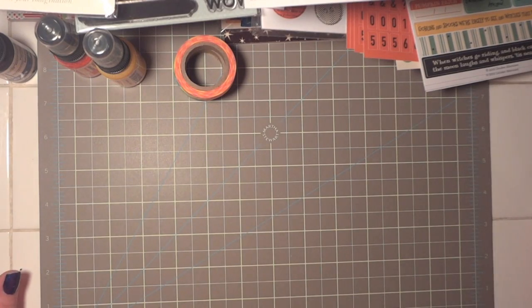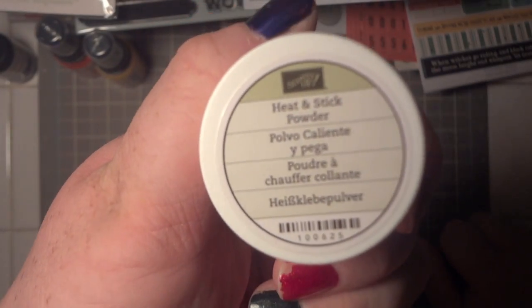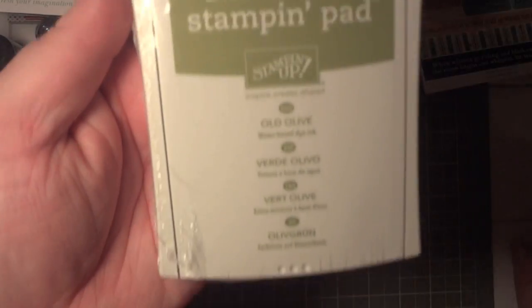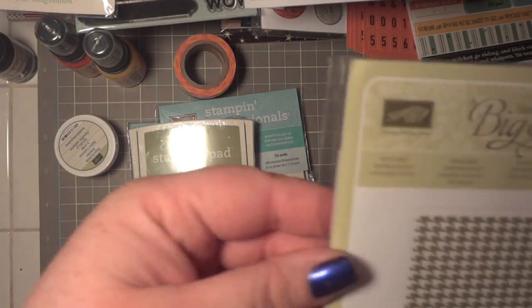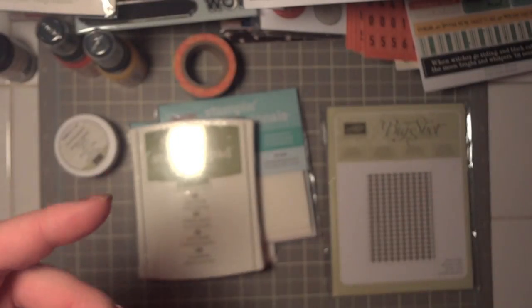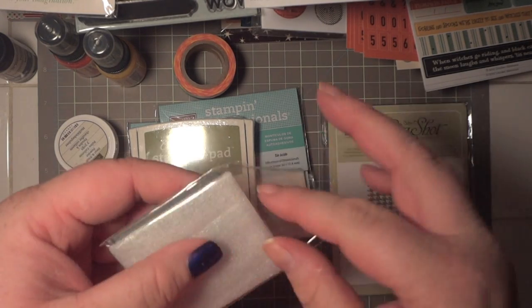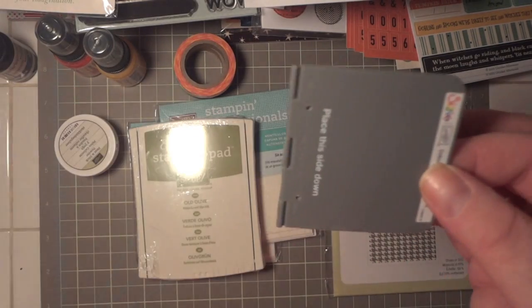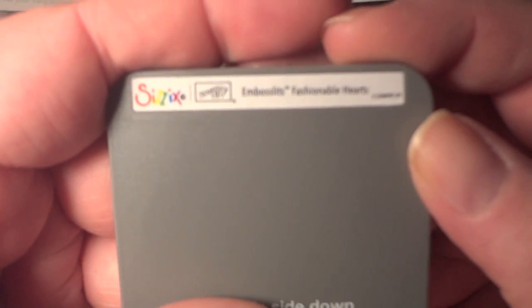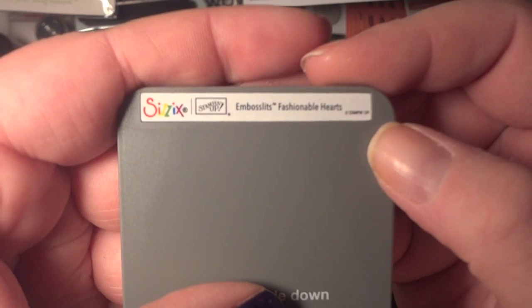Last but not least, the rest of my Stampin' Up order that I placed forever and a year ago: the heat and stick powder used in one of those cards, some dimensionals, one ink pad in Old Olive because it's a really good Christmas color, and a Sizzix textured embossing folder — I want to do some faux letterpress.